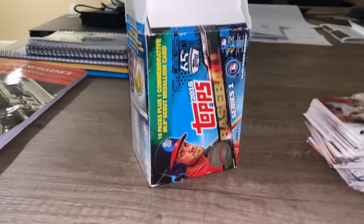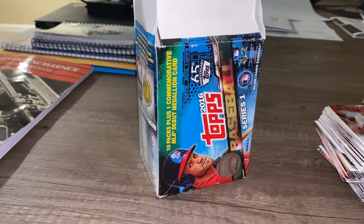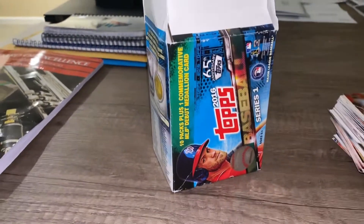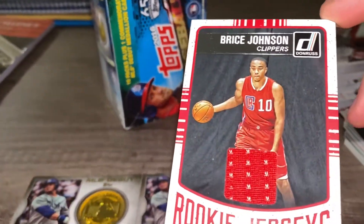Hey guys, it's Yelp and today I'm gonna be showing you some of my cards that I found. I was actually talking about them previously in my other video but I couldn't find them — I thought they were in the box. But here are some of them that I found: Bryce Johnson...